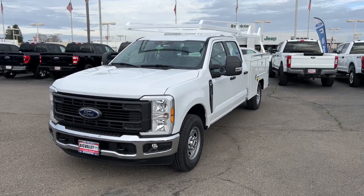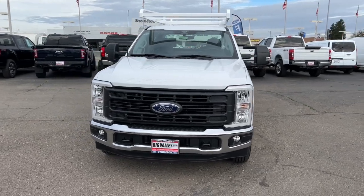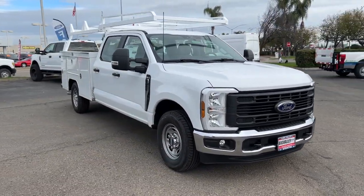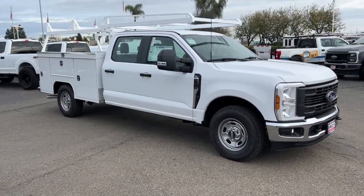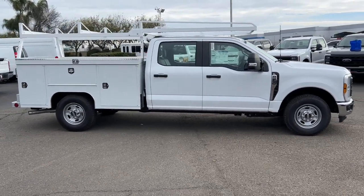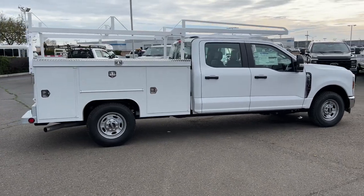You will be amazed by this 2024 Ford F-250. Here's a tough, fully capable Ford F-250 that's ready to help you get demanding jobs done safely and with ease. This full-size, heavy-duty pickup leverages military-grade aluminum alloy, high-strength steel, and rugged components to bring you extraordinary performance.